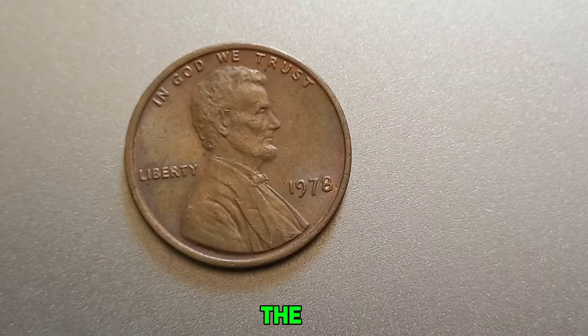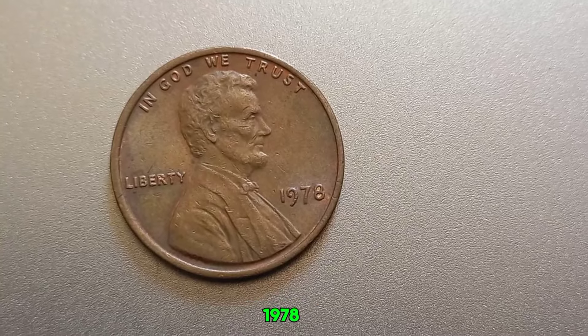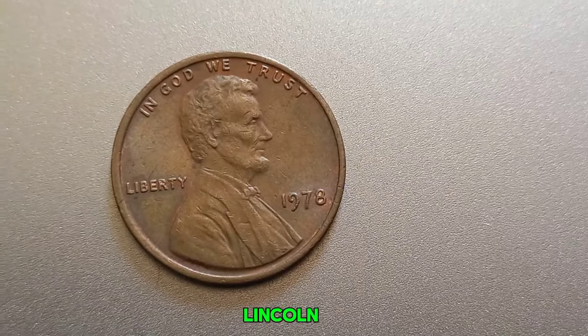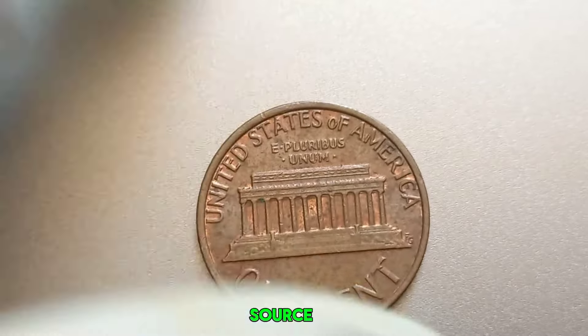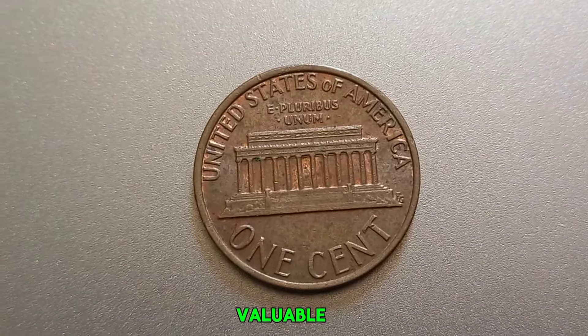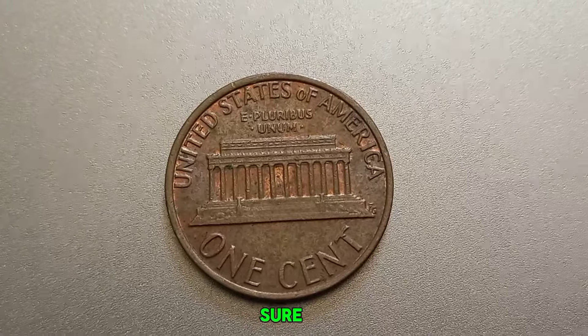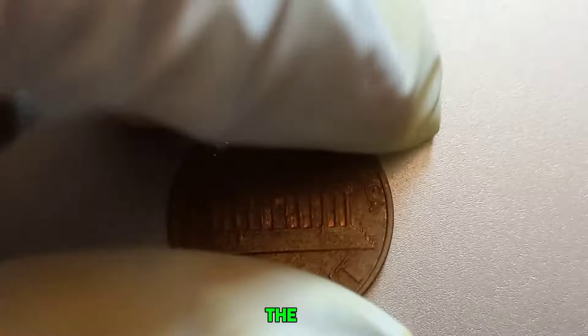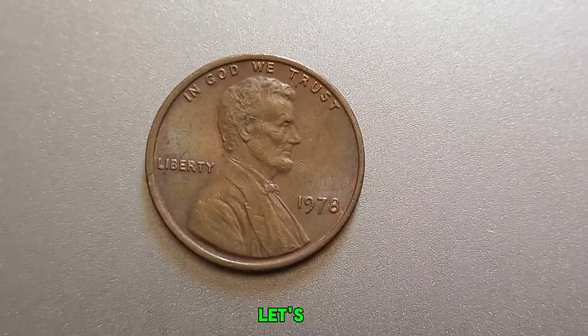We're diving into the fascinating world of rare coins, focusing on the elusive 1978 No Mint Mark Lincoln penny. Welcome back to Old Coins Prices, your go-to source for all things rare and valuable in the world of numismatics. Make sure to hit that subscribe button and ring the bell so you don't miss any of our exciting content. Now let's get into the details.